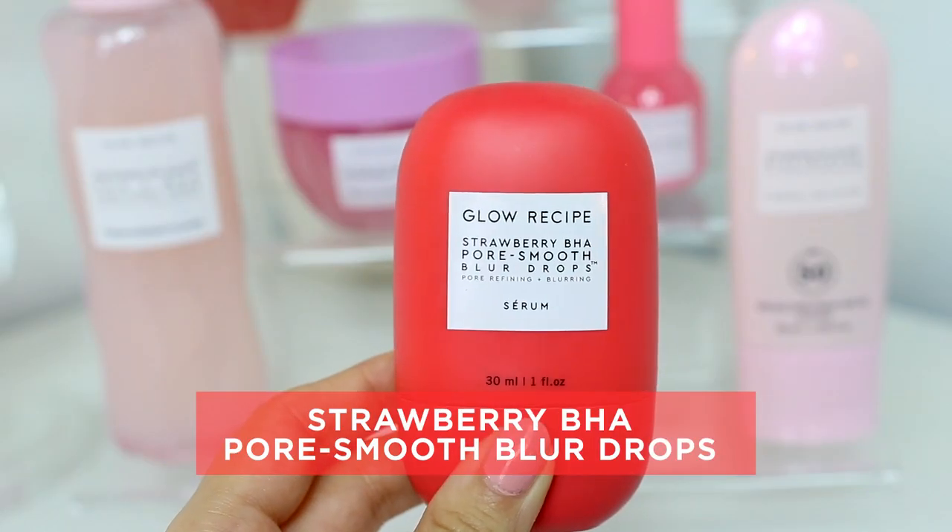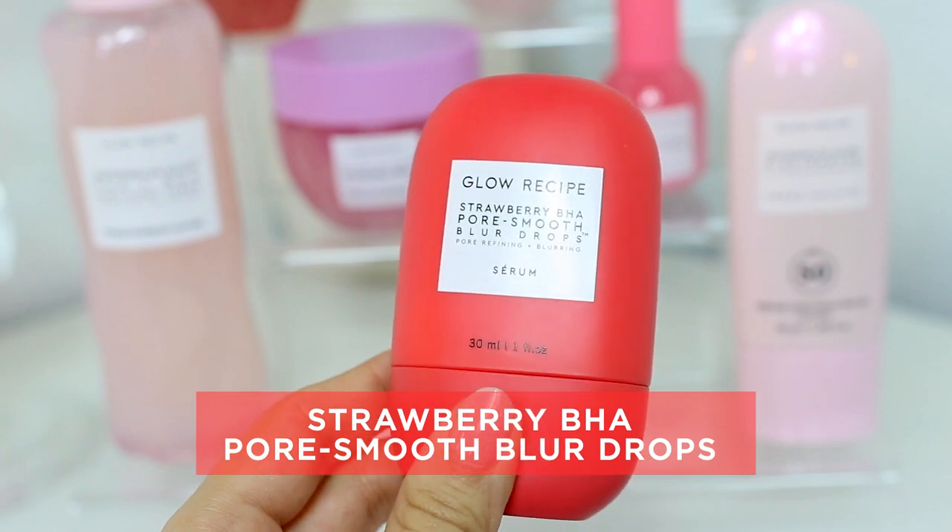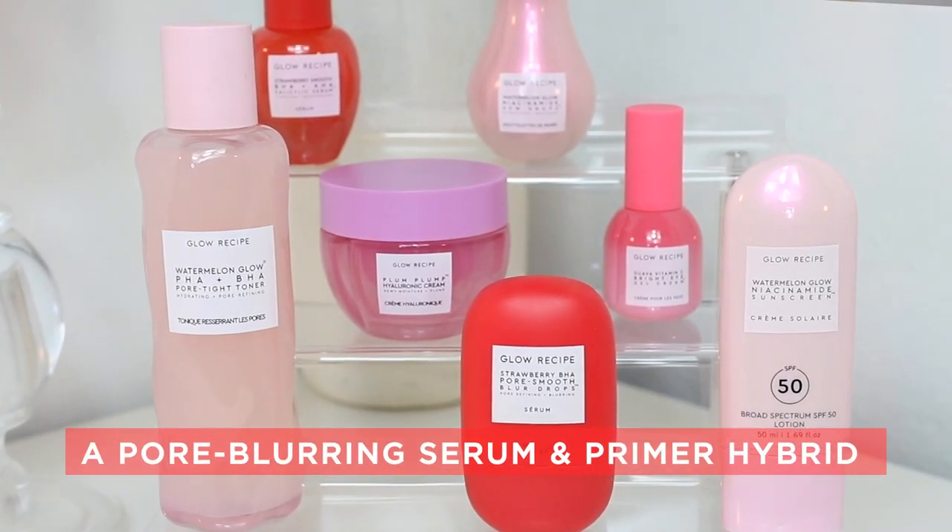Hey guys, it's V&A's Trick and I have such exciting news for you. These are the Strawberry BHA Pore Smooth Blur Drops — a skin beneficial serum that will blur your pores like a primer.